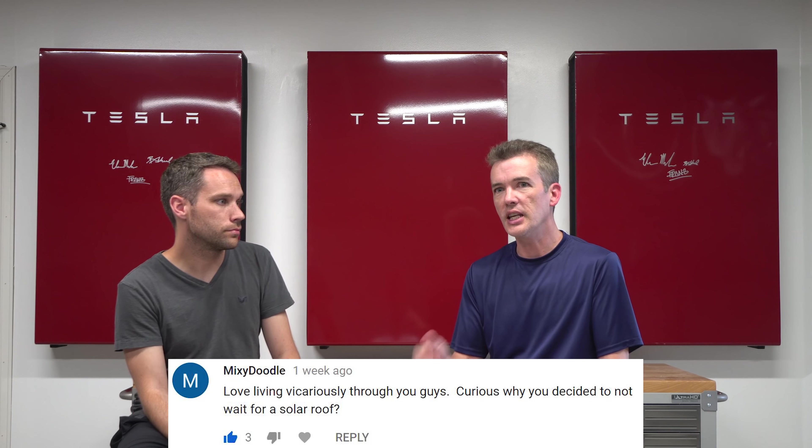Someone asked why one Powerwall looks different from the other two. The two on the outside are hand-signed by Elon Musk, J.B. Straubel, and Franz. The third one is not signed — open invitation if you want to come sign it. Back during the first referral program when they started offering Powerwalls, they offered signed ones; later programs dropped to unsigned and required fewer referrals. On the conduit appearance complaint: we don't have an attic to run anything through, and they did a good job going through the soffit. Nobody's going to see the back of the house anyway.